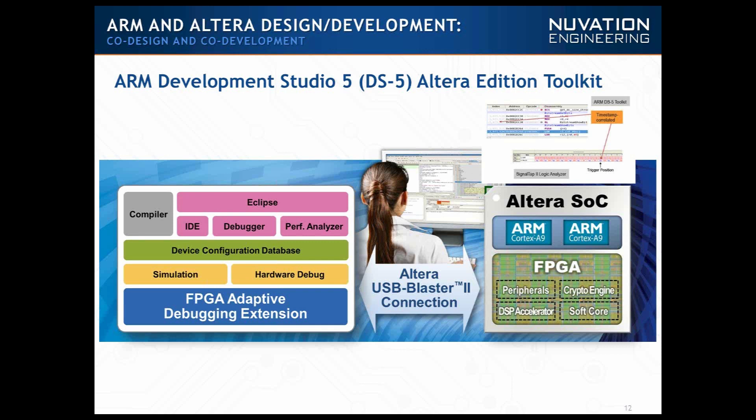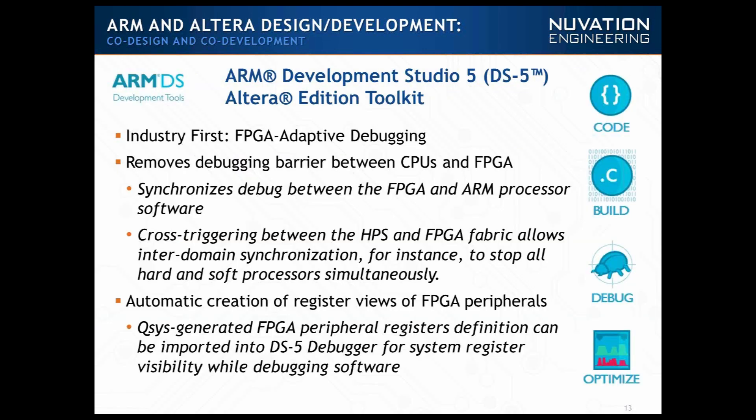It's what we call FPGA adaptive debugging, and it allows you to see both the processor and the FPGA at the same time. Looking at the DS5 Altera Edition solution, it gives you the FPGA adaptive debugging solution. That means you can debug both cores of the A9 and single core on the chip, as well as debug logic in the FPGA. You have basically one common tool that removes the barrier of debugging between CPUs and FPGA, so you really only need one tool.